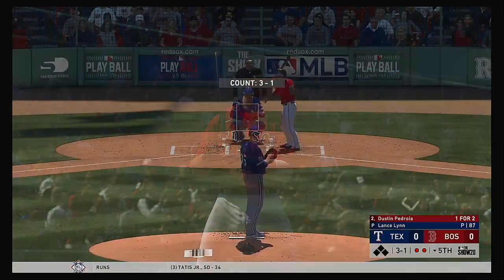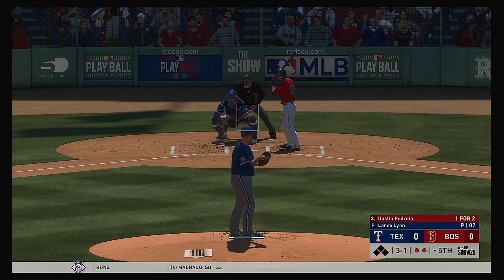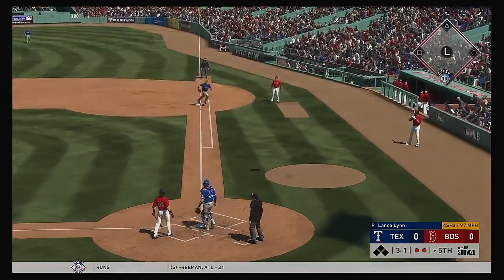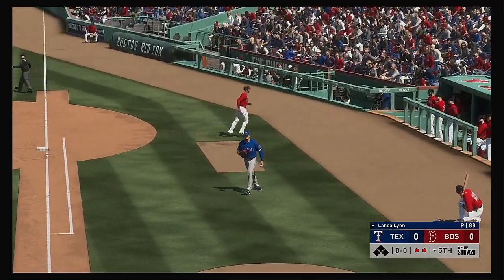Ready for another shot now, Dustin Pedroia. A hit in two at-bats for him at this point in the ballgame. Popped him up. Guzman in foul ground. And that ends the inning.